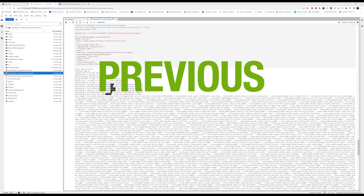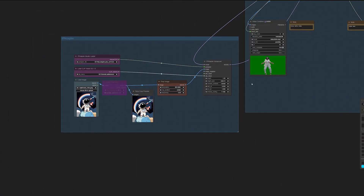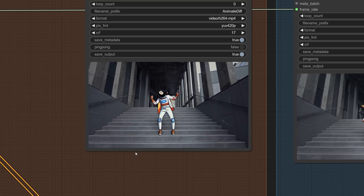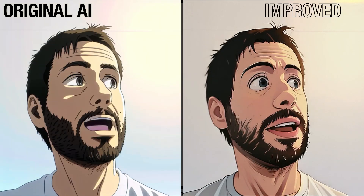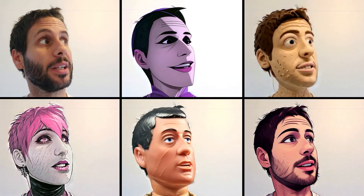In my previous demo, there was really no real user interface, but now they're slightly better. As you can see here, this interface allows me to do everything in a more visual way. And as you can see in these renders, everything is much more stable — less glitchy and morphing — with much better consistency overall.